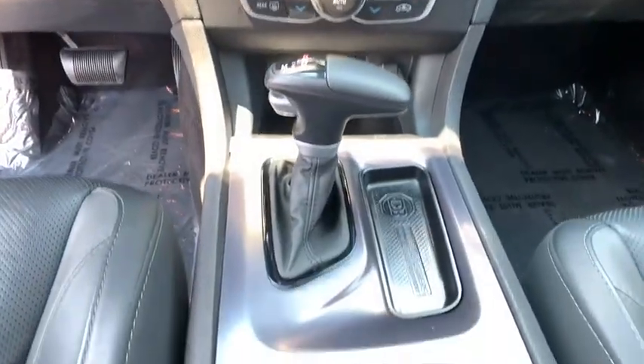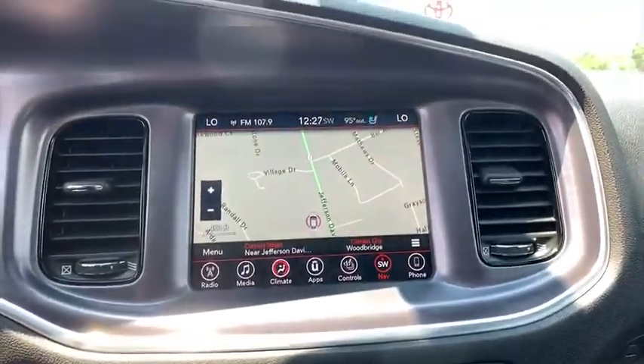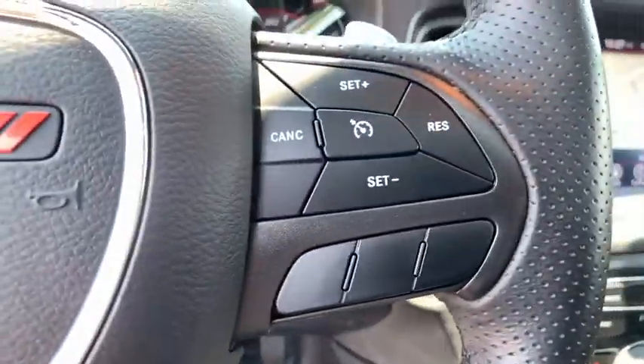Aluminum wheels, floor mats, keyless start, four-wheel disc brakes, cruise control, auto-dimming rear-view mirror, premium sound system, universal garage door opener, rear defrost.